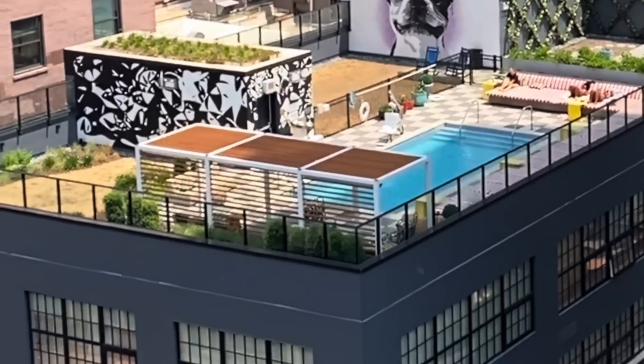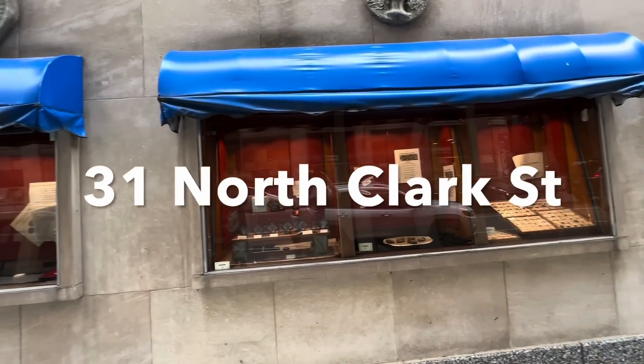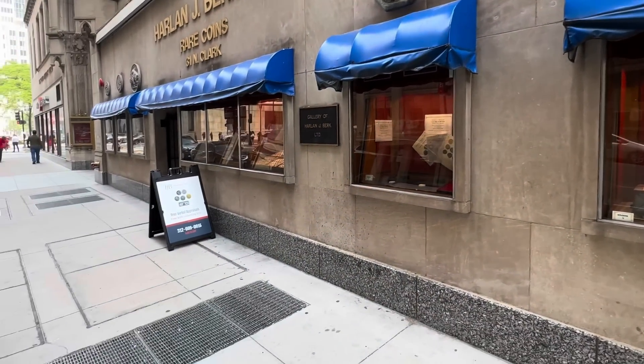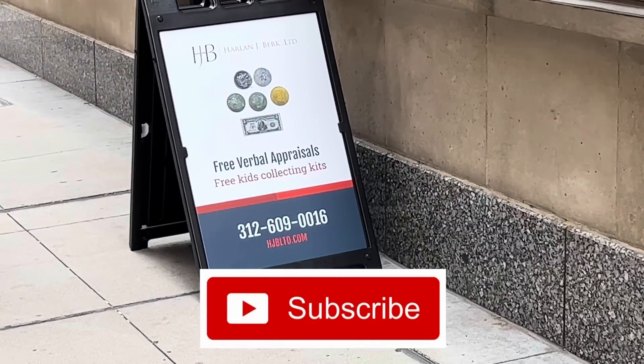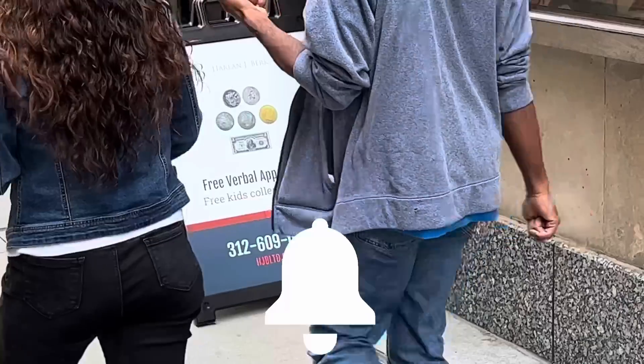Check out that Chicago rooftop living there. We are heading to Harlan J. Burke. We're going to shoot a coin shop video just for you to enjoy, and if you do enjoy coin shop videos, I make a bunch of them. Be sure to subscribe to see more, and while you're at it, hit the bell notification so you're alerted to my next video.